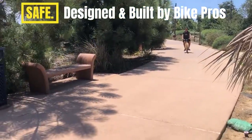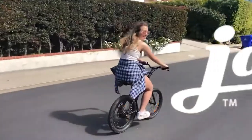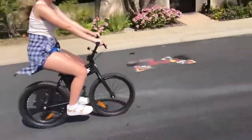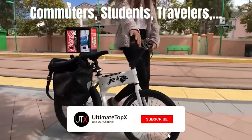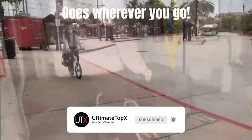Expertly built to last with trusted bike parts, Jackrabbit gives you freedom — freedom for so many uses. For commuters and students, bring Jackrabbit everywhere: with you on the train, into your office, your classroom, your dorm room, and wherever you go.